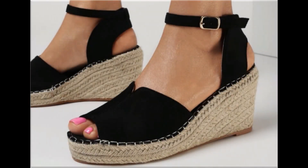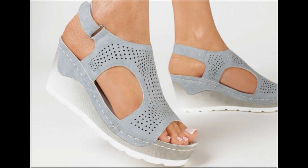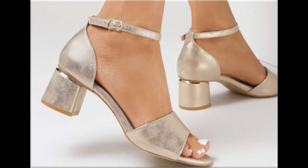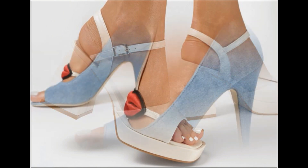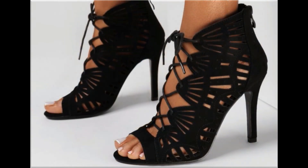Assalamu alaikum everyone, welcome back to my channel. Today in this video I am sharing very beautiful, stylish and very popular footwear designs which are launched at this time. These are so beautiful and stylish that you will love to see each and every pair. The special feature of this collection is that they are very attractive and eye-catching colors are used to design these beautiful footwear of different heels, which is a very practical collection fit for all.